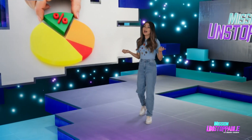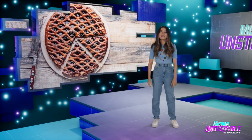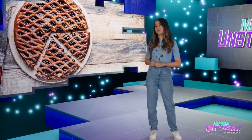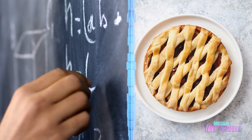Math is for everybody and pie is for everybody that already ate their vegetables. Our next guest is a mathematician who's finding new delicious ways to teach some old disciplines. If I told you that studying math was as easy as pie, would you believe me?